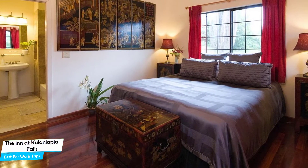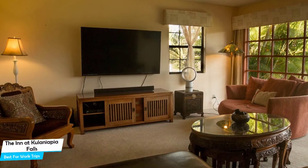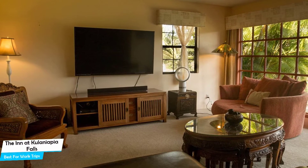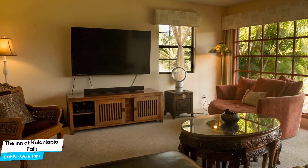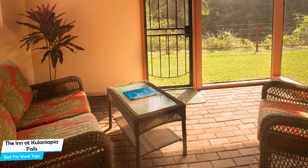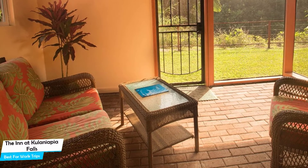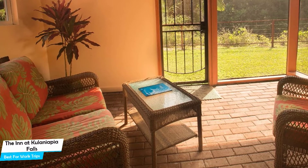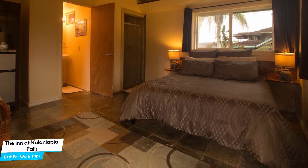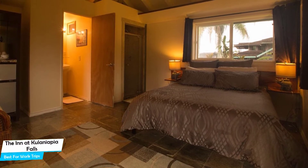The Inn at Kilenyapia Falls is a Hilo boutique B&B with outdoor pool, located 5 kilometers from the center of Hilo. Nearby attractions include Big Island Candies at 4.4 miles, Liliuokalani Gardens at 4.6 miles, and Kamana Caves Park at 3.4 miles. Among other things, the hotel offers its guests free high-speed internet, free parking, pool/beach towels, free breakfast, canoeing, hiking, BBQ facilities, baggage storage, and more.